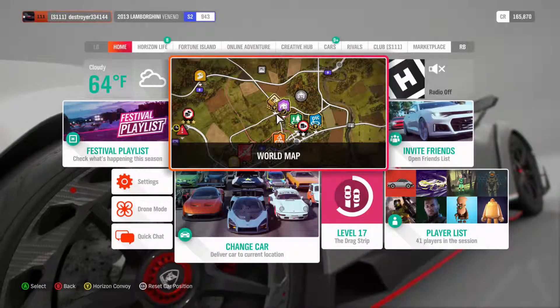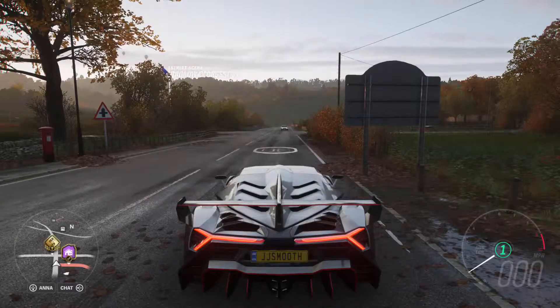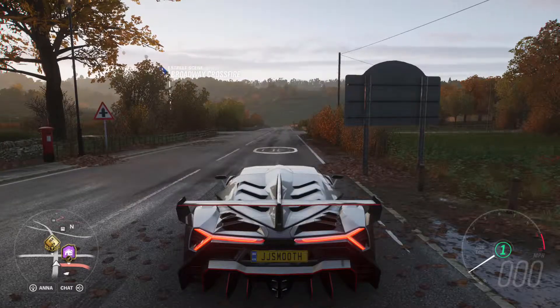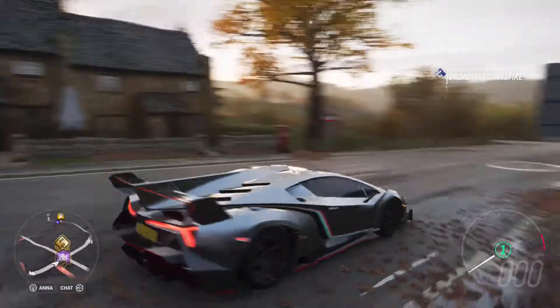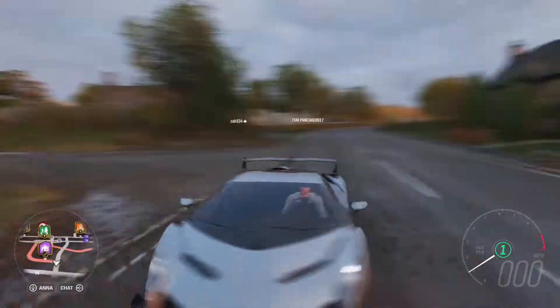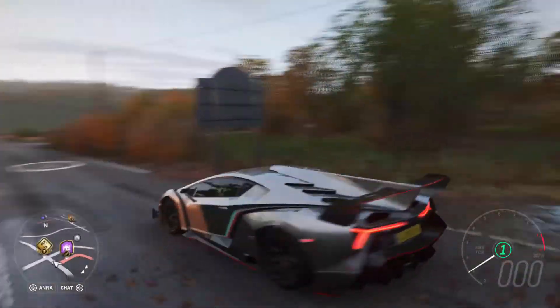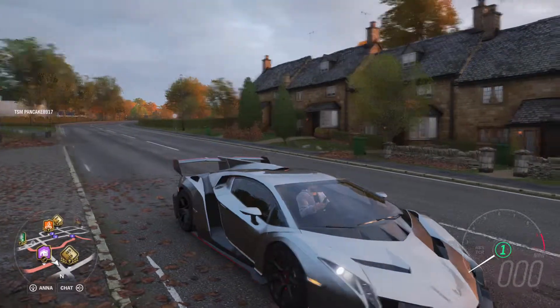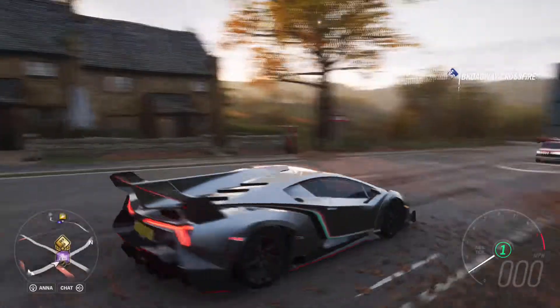Hey guys, what's up, it's JJ Tech here back again for another video. As you can see in front of me we got the beautiful Lamborghini Veneno — or Veneno, however you pronounce it, not quite sure. Definitely let me know in the comments. As you can see here we got the beautiful Lamborghini Veneno and it's completely stock right now.